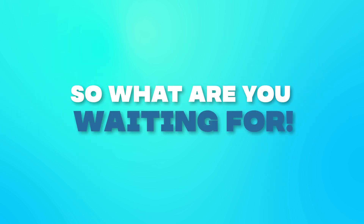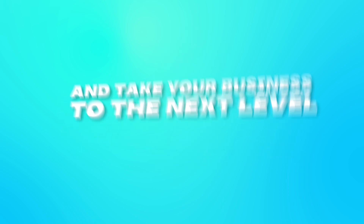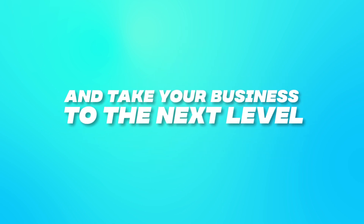So what are you waiting for? Sign up for My Country Mobile now, and take your business to the next level.